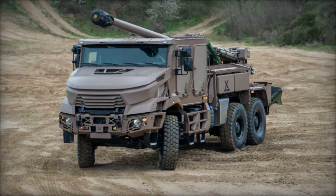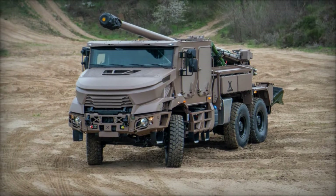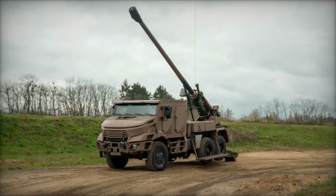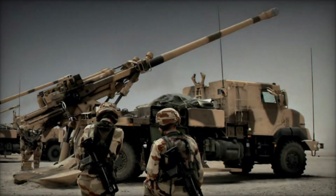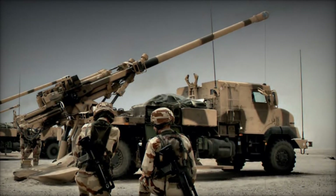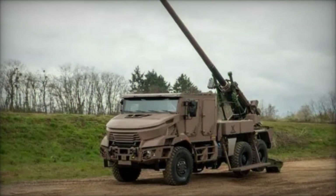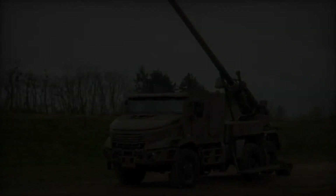At Eurosatory 2024, Nexter Systems proudly introduced the Caesar 6x6 MK2, the latest evolution in their renowned family of self-propelled howitzers. Building on the success of its predecessors, the Caesar MK1 and MK2 models, this new variant incorporates cutting-edge technologies and operational feedback to enhance mobility, firepower, and crew protection. The Caesar 6x6 MK2 retains the proven 155mm 52-caliber gun and chassis configuration of its predecessors but introduces several significant upgrades.